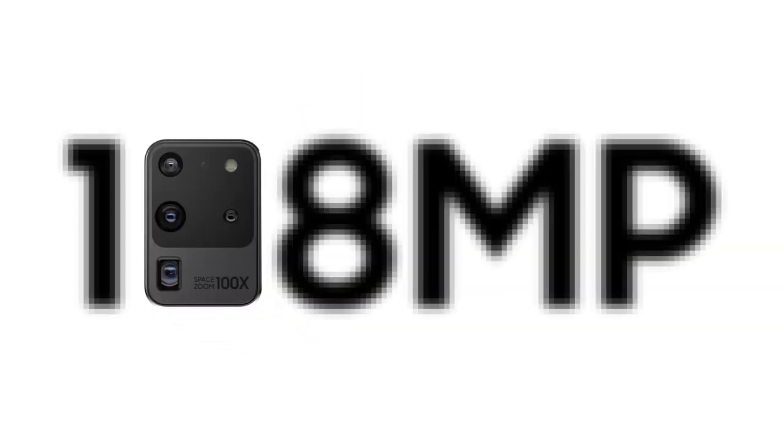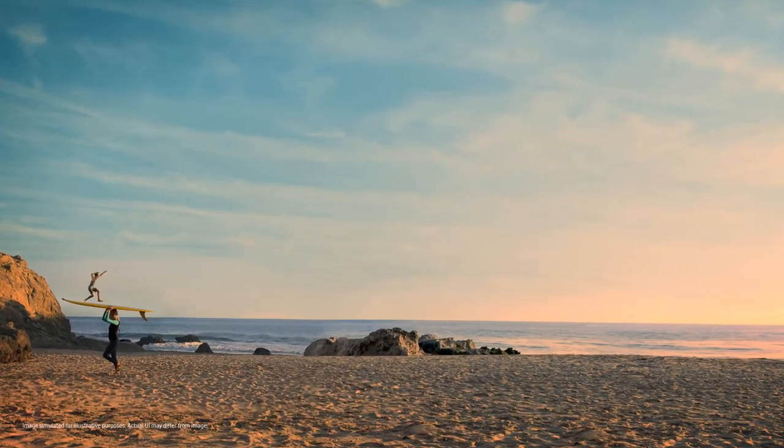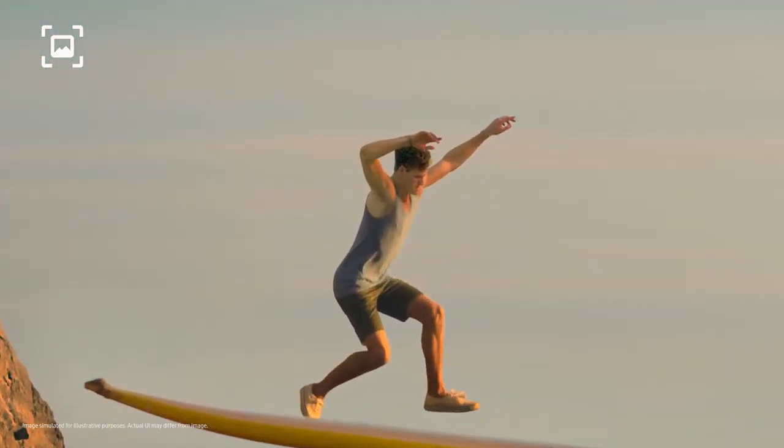That means you can forget about 12 megapixels because with epic 108 megapixel photos you can now pinch in and in. Then you can take another photo from that and it will still be pin sharp.